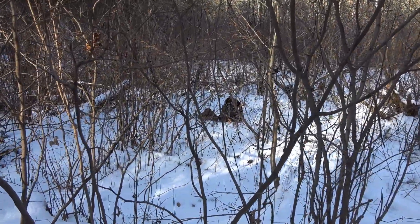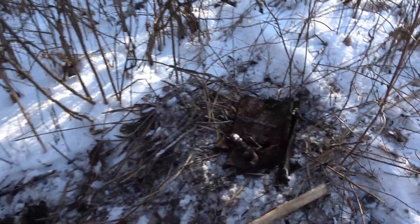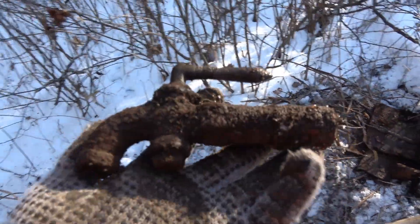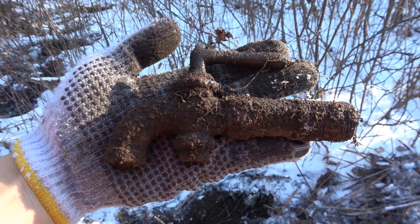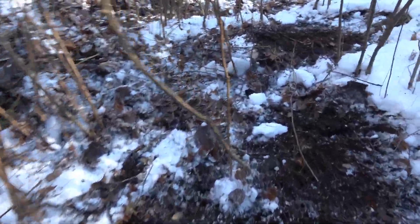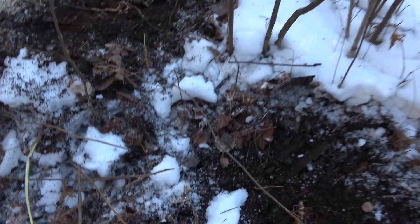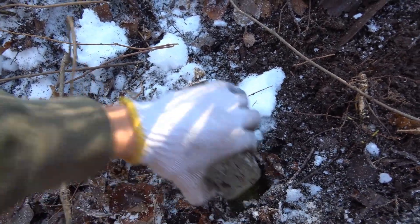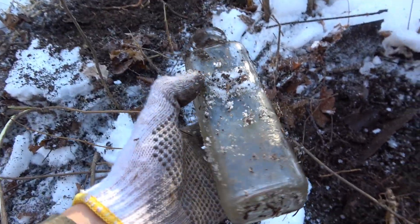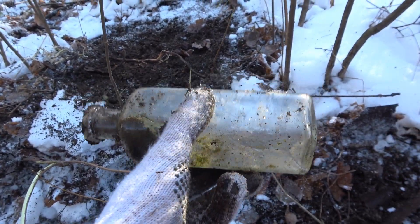We'll get you back if we find a blacksmith shop or anything cool. We found the cookery dump, I'm pretty sure. The coolest thing so far is this spigot. I'm pretty sure the site is going to be late teens into the 20s because we have some bottles over here. Nothing too fancy, but it dates the dump — or dates the site, I guess. If the snow wasn't here it would make it a lot easier. These are food jars; this one is machine-made. Again, not manganese — late teens into 20s.